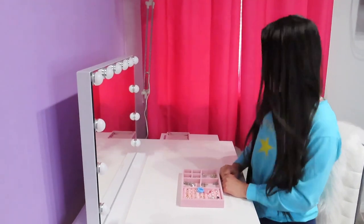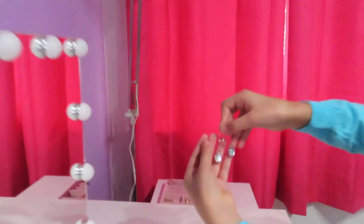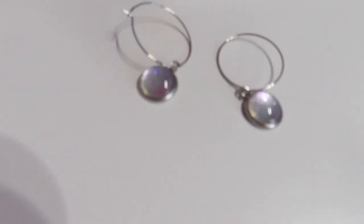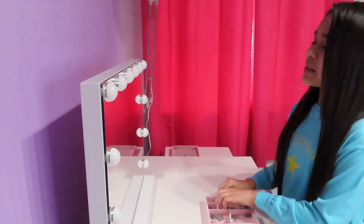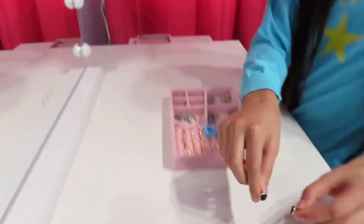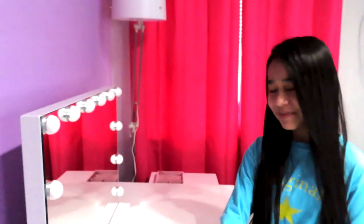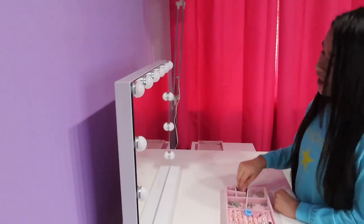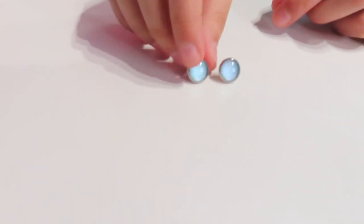Moving on to my earrings. This pair is from Summerfield — I like it because it's like the hoop but it also has the actual earring. These two are also from Summerfield and they're just like black studs. I also have them in light. These next two are also from Summerfield and I like them because they match my shirt.